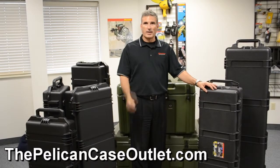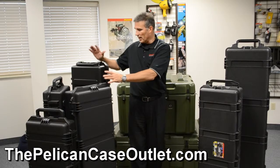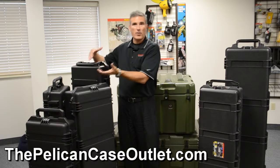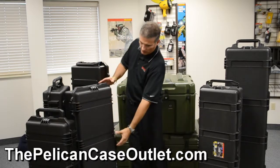Hi, thanks for joining us here at ThePelicanCaseOutlet.com. I want to talk to you about a few different things. First thing I'm going to talk to you about is these long cases. Many people know them as rifle or hunting or gun cases, just obviously because of their design.